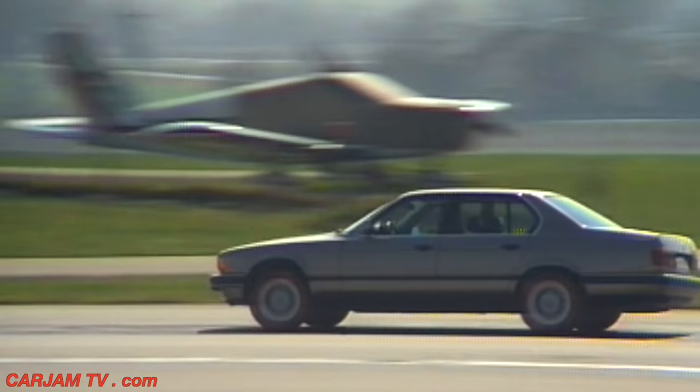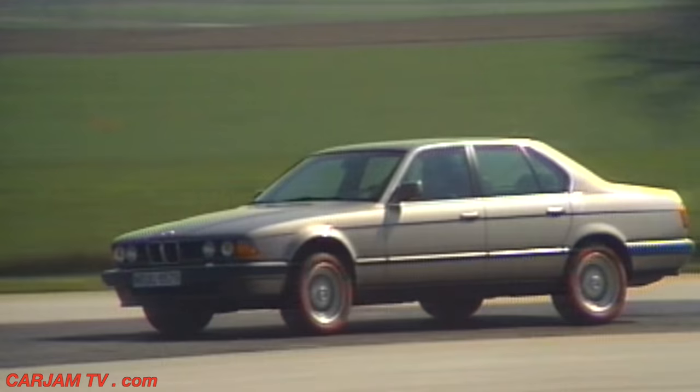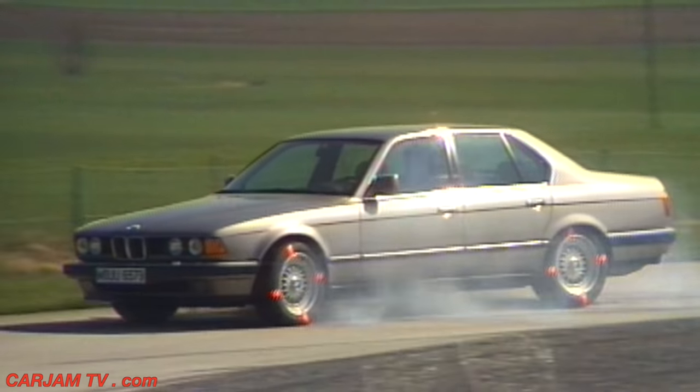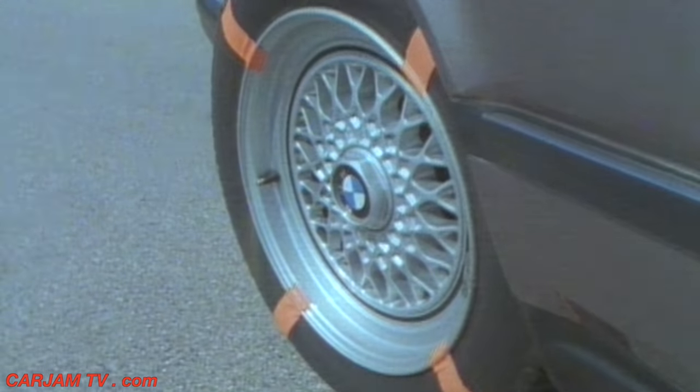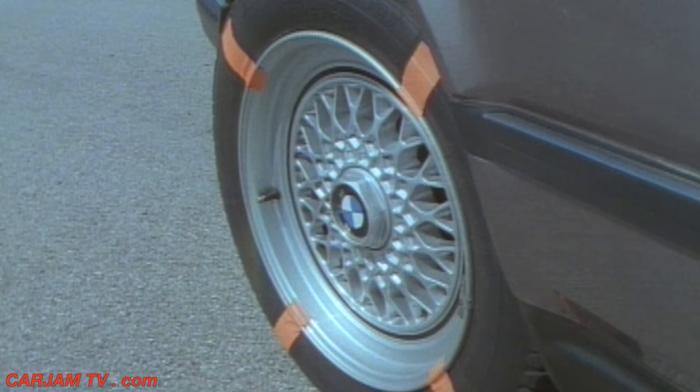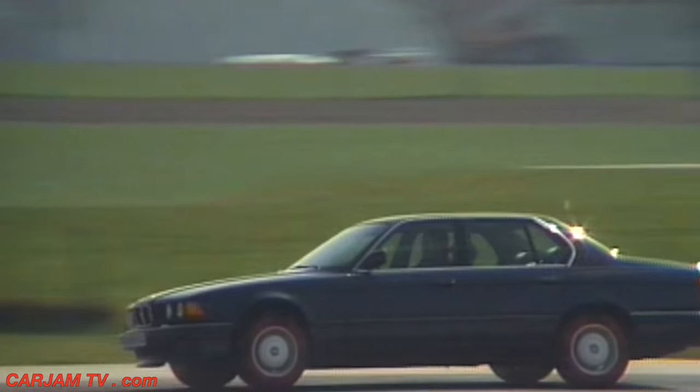Another comparison: full braking in a fast corner. Without ABS, the car slides and runs off course. Whereas the 7 Series with ABS holds its course.